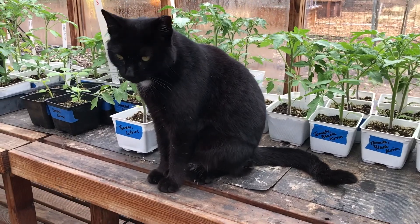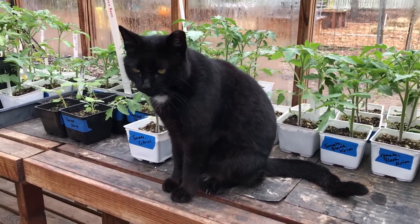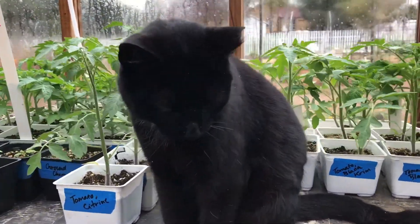Okay, that's it for the garden. Shadow says have a wonderful day and we'll see you soon.